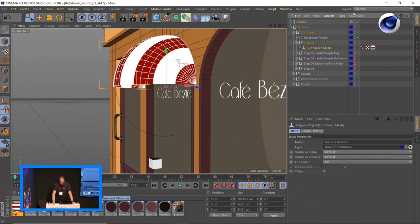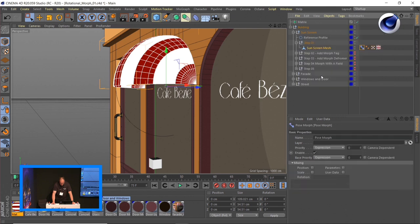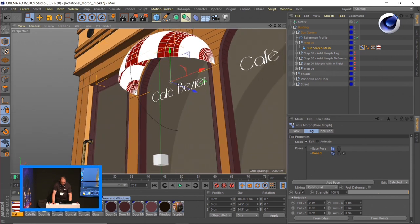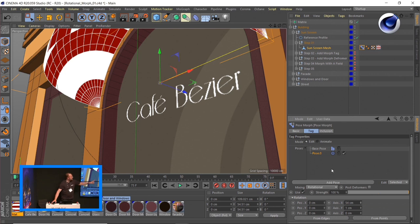To create a rotational morph, first create the character tag, then go to the morph part. Choose pose morph, points. For the pose, select a rotational morph — this creates a little axis which you can move around. You can just barely see it: there's a yellow line, and this will be the axis the morph rotates around. So instead of rotation from A to B, you get a rotation that actually folds like that. This is how we created the paper folds.